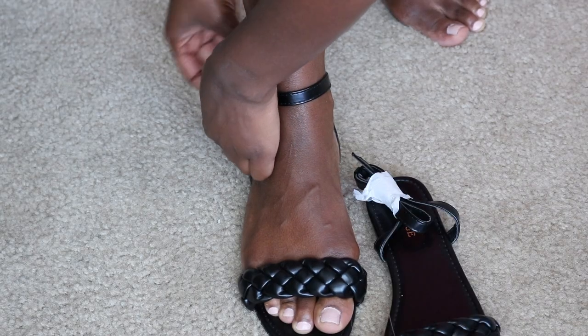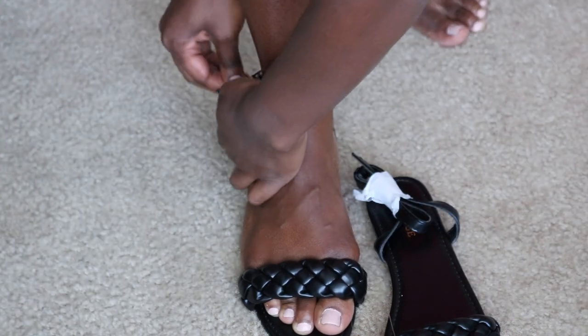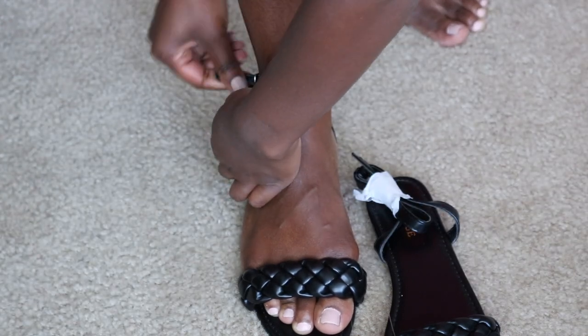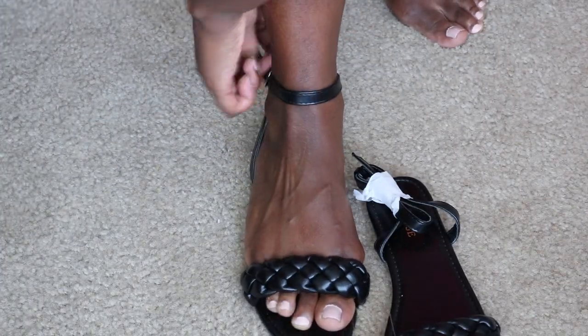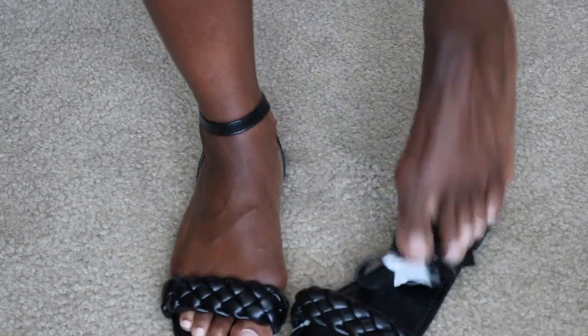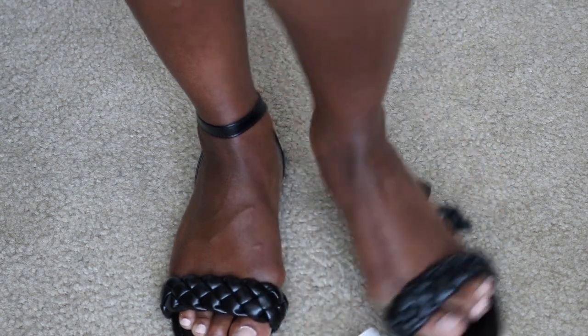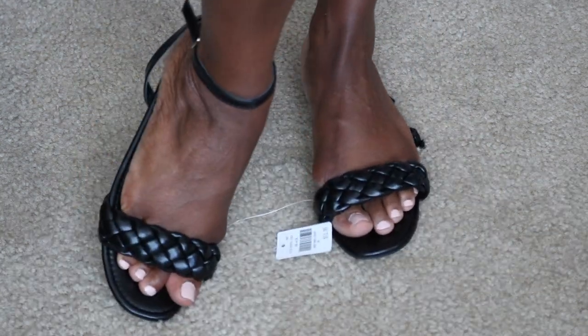These are super cute, but the ankle strap was really tight, so I'm going to have to add a couple more holes. If you know you have cankles, I would say skip these, because without the strap it looks just like the pink pair — so just go for the non-strap version. I just thought this strap was super cute. As you can see, I haven't worn these either.